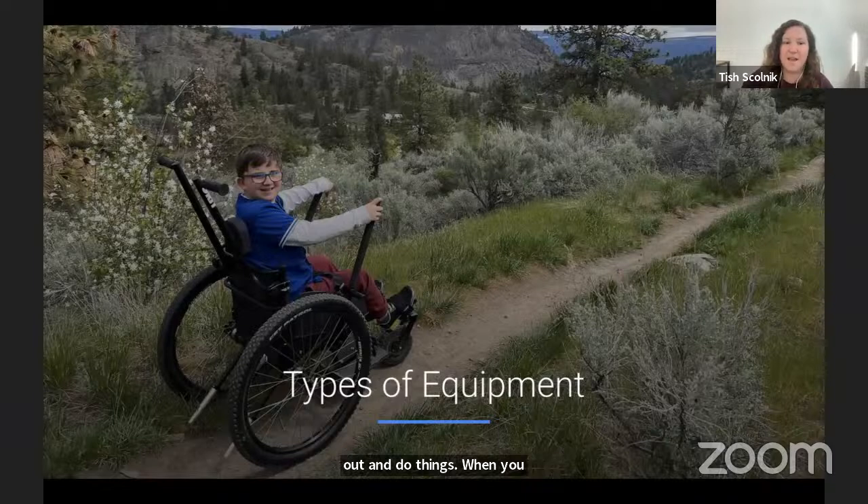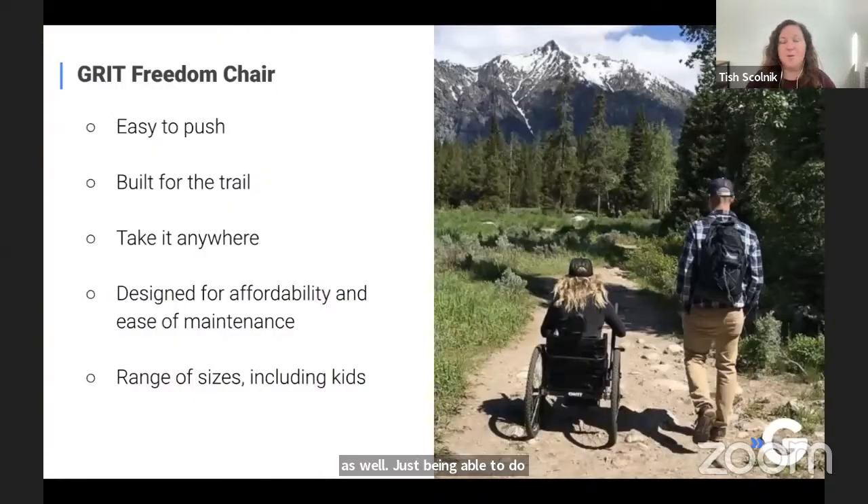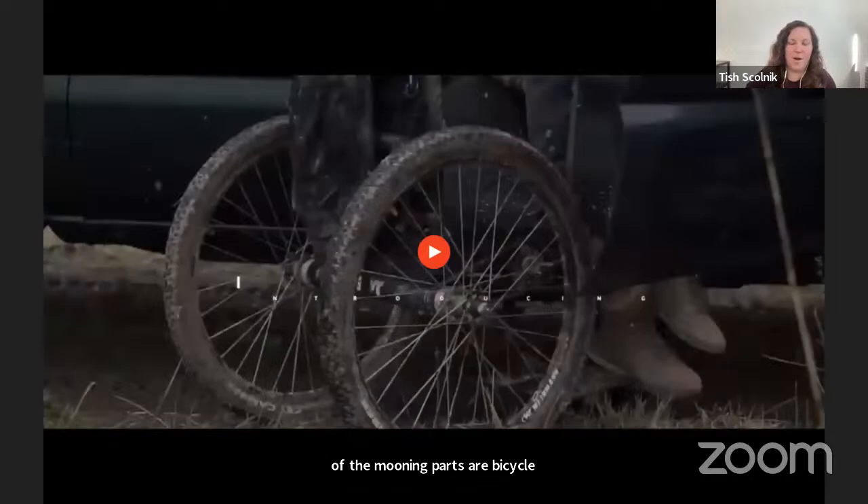We're going to get right in here and start talking about different types of equipment, covering all-terrain wheelchairs and adaptive mountain bikes. The GRIT Freedom Chair is the product my team designed. It has a lever system that makes it easier to push and is really built for hiking trails. It's all quick-release, so you can disassemble it and fit it in the trunk of a Toyota Corolla. With our origins in developing countries, we really focused on designing for affordability and ease of maintenance — all the moving parts are bicycle parts, off-the-shelf bike parts you could get at any bike shop. We offer it in a range of sizes, including a kid's model.